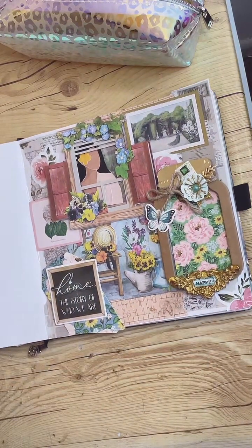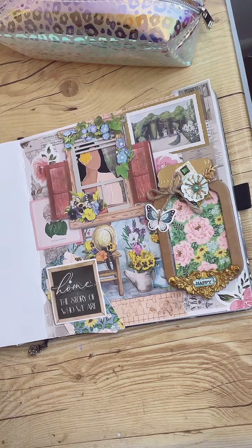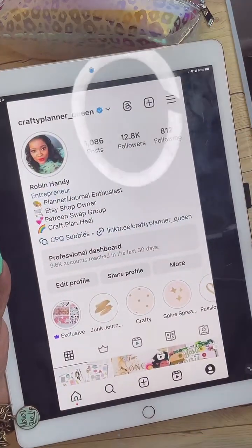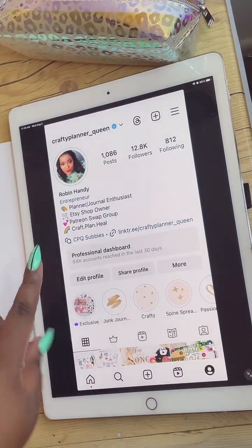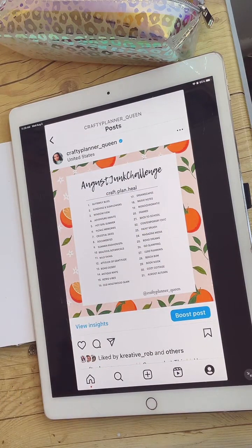That definitely came out super, super charming. The theme is window view and this is the August Junk Challenge — you should definitely hop in. If you go over to my Instagram, I'm going to show you all my Instagram. Crafty Planner underscore Queen. Every other month you'll see a post that looks something like this and we do a junk challenge.